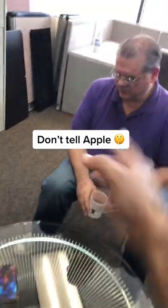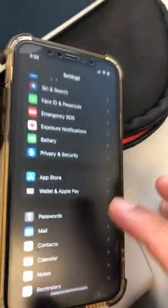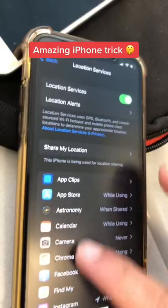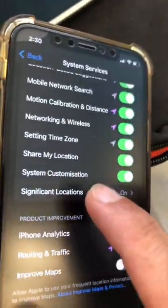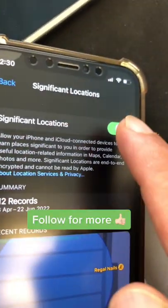Hey Jim, do you know your iPhone is always watching you? Go to your Settings, then Privacy, Location Services, scroll all the way down to System Services, and find Significant Locations. Look — they know everything. But the good news is you can turn it off.